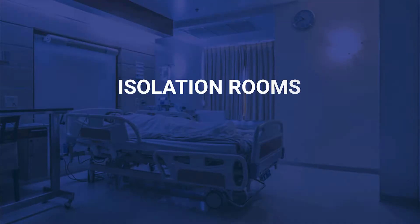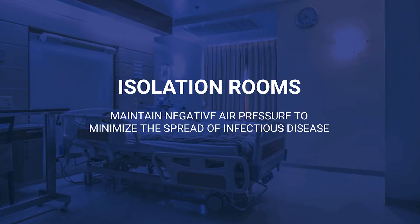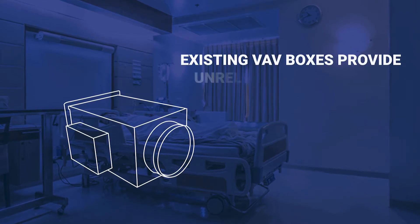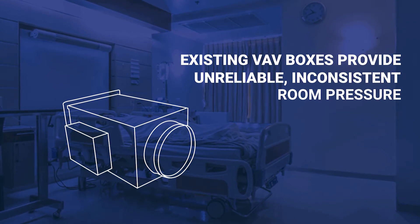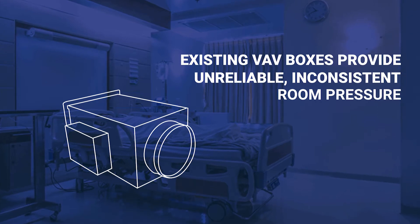Airborne infectious isolation rooms control and minimize the spread of infectious disease through maintaining negative pressure in the space. Existing VAV box systems unreliably and inconsistently achieve negative room pressure due to repositioning of the damper and inherent pressure fluctuations commonly seen with everyday activity.